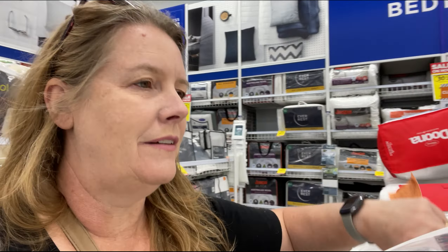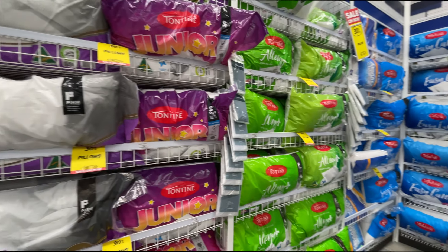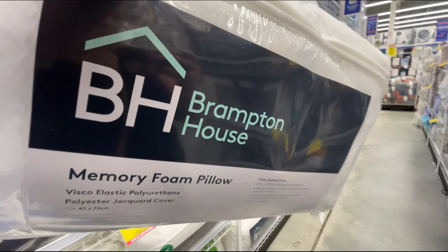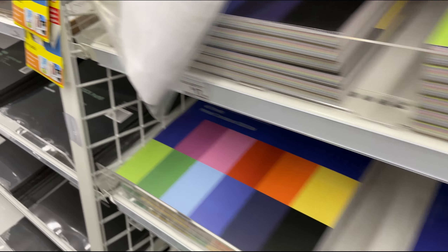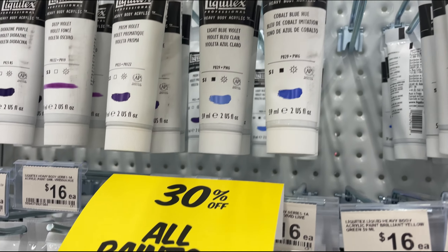Is there even a good way to choose a pillow? I mean, give it the squeeze test? I don't know. It's a memory foam one, so hopefully it's okay. It's interesting to note how expensive some of the items in Spotlight are getting — I don't remember ever paying this much for paint or scrapbook pads.